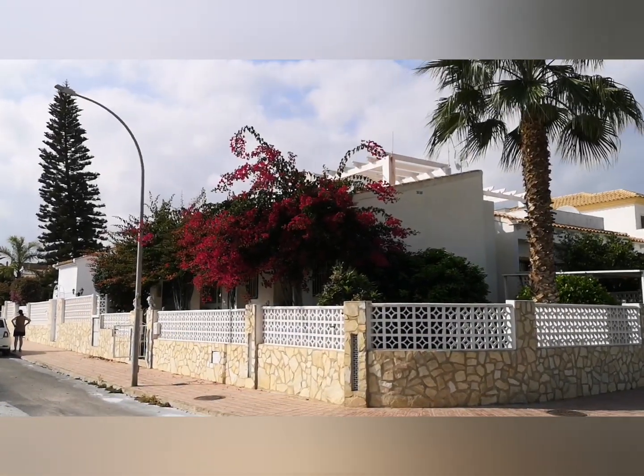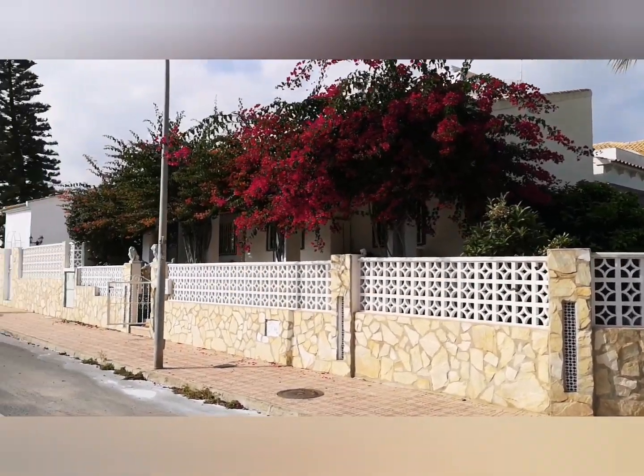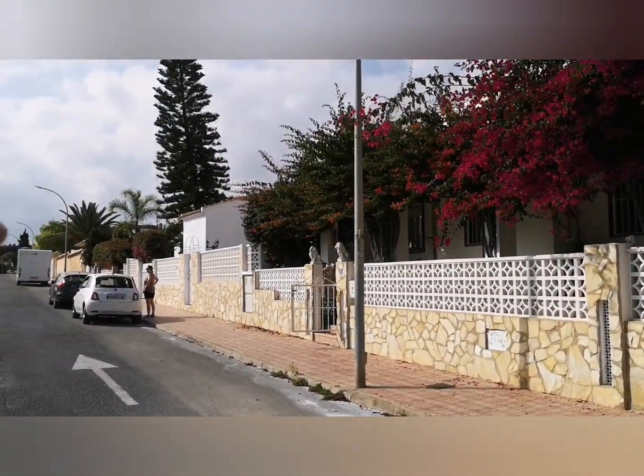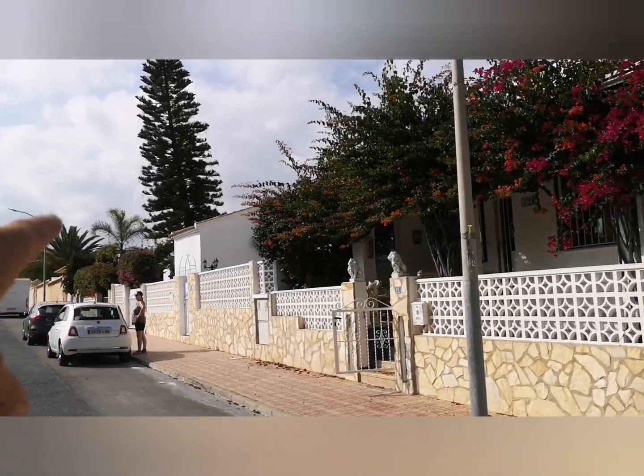Good afternoon from me, Lily at Lilypad Properties. I'm back in La Florida, just round the corner from where I was filming the other night — Halloween, Val de Mars the Abbey. It's literally about a two-minute walk that way.